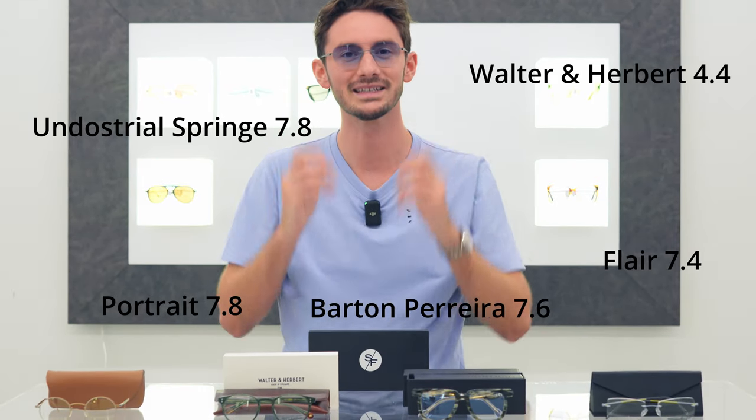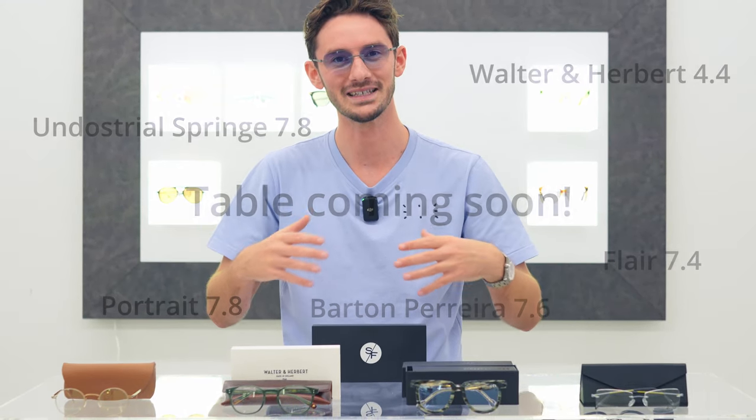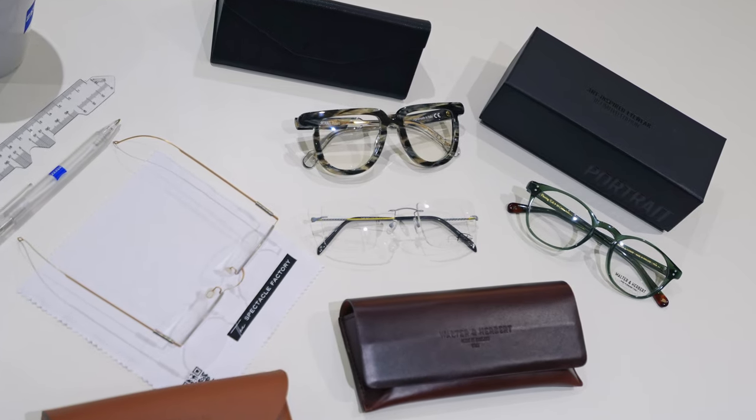And there you have it — four more frames added to our SF score rankings. It's been really interesting seeing how these all compare against each other in different criteria. I hope you've enjoyed this video; if you have, make sure to give us a like. Subscribe for more of the best eyewear content on the internet, as well as some of the rarest glasses in the world. Thanks guys, bye-bye.